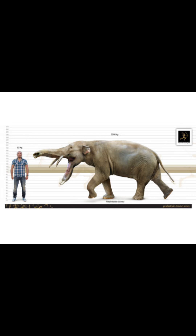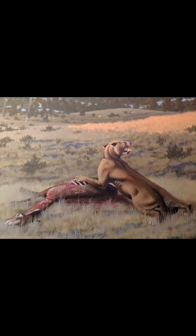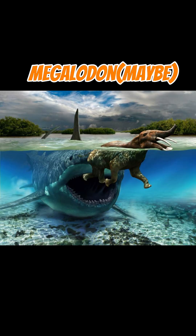It grew up to 2.7 meters or 9 feet tall, 3 meters or 10 feet long, and weighed up to 3 tons. It lived in swamps and was hunted by creodonts and saber-toothed cats, possibly even megalodon in water.